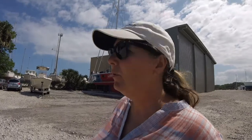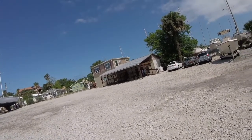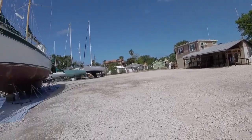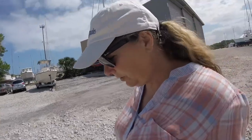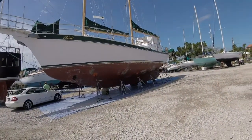I thought I would give you a little tour around the boatyard we're staying in. This is Oasis Boatyard and Marina in St. Augustine, and it's a pretty nice place as boatyards go. Over there is the office, the restrooms, the showers, and the laundry room — and it's handy because my boat is right over there. And here's one of the monsters in here right now: a 65-foot sailboat. Isn't that huge?